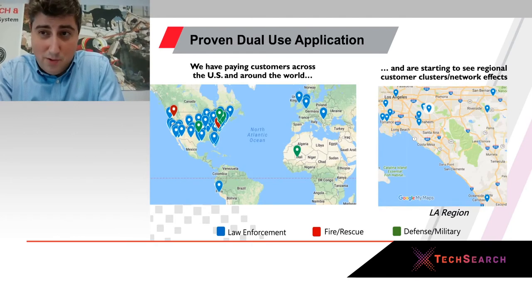We are deployed all over the world in the civilian sector, in law enforcement and safety applications.